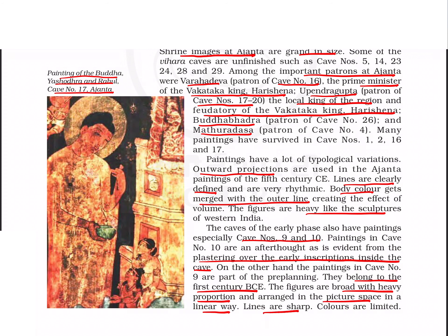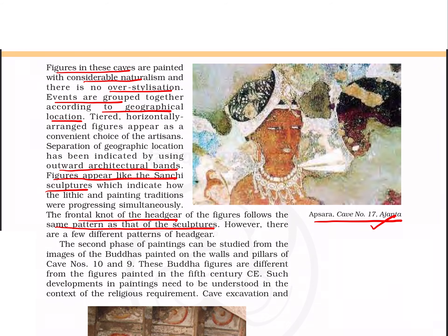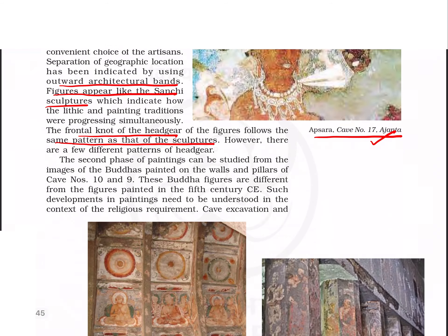Caves 9 and 10 belong to the 1st century BCE. The figures are broad with heavy proportion, arranged in a linear way, with sharp lines and limited colors. Figures look natural with no over-styling. Events are grouped by geographical location and separated by outward architectural bands. Figures appear like Sanchi sculptures, and the frontal knot of the headgear follows the same pattern. This is the painting of an apsara in cave number 17.